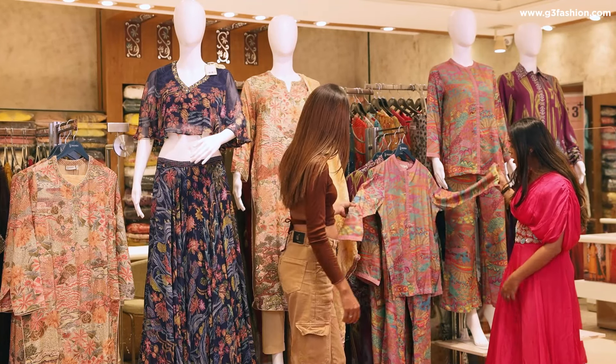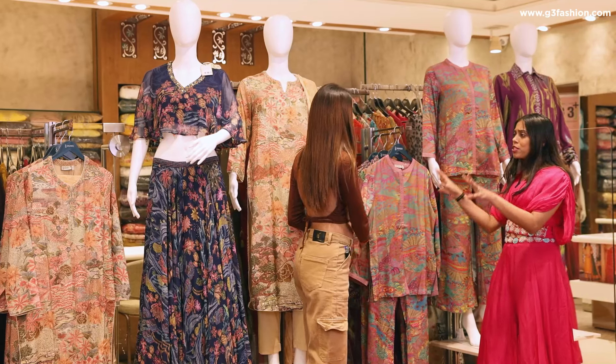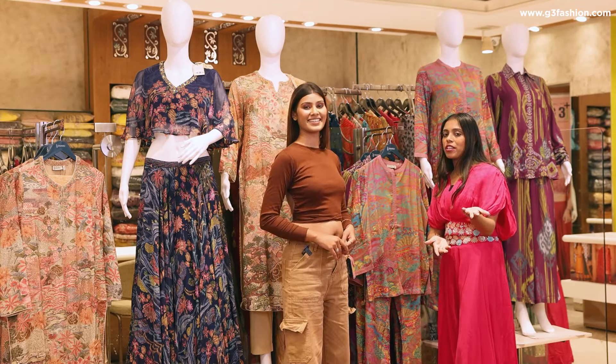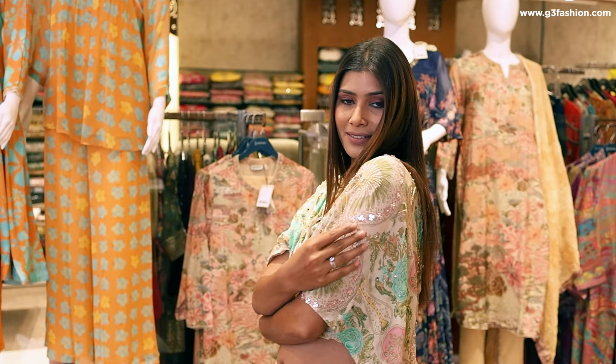We have also got the cord set trend that I want to show you. If you want to go for a little tribal or quirky fashion, then cord sets are much in trend. So I've made some outfits shortlisted for you, and you can show our audience how they look on you. So without further ado, let's quickly move on to the collection.